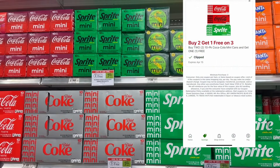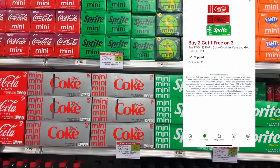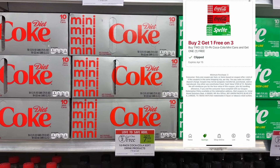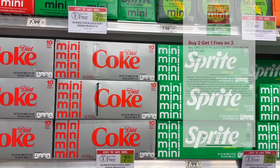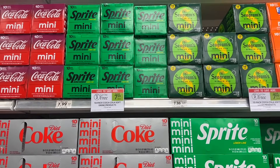The Coke minis are buy two get one free, and we have a buy-two-get-one-free digital coupon. What's going to happen is we pick up a total of three cases of your choice — the coupon pays for one case, the sale pays for another case, and you pay for the third case, making it $7.99 for three.